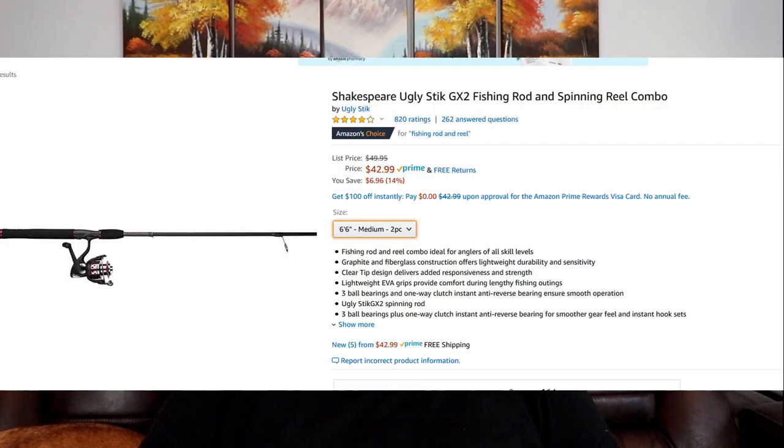Last but not least, my number one pick is the Shakespeare Ugly Stick GX2 fishing rod and spinning reel combo. This rod and reel combo runs $42.99 on Amazon — it's a Prime item with free returns. I've selected the 6.6 medium two-piece for a reason: the 6.6 medium two-piece is an outstanding all-around fishing rod and you can do pretty much any type of fishing you want with it. So if you want to buy your loved one a fishing pole but don't know much about the type of fishing they do, you can't go wrong with this rod — there's pretty much no species you couldn't target. I definitely suggest you check that out.